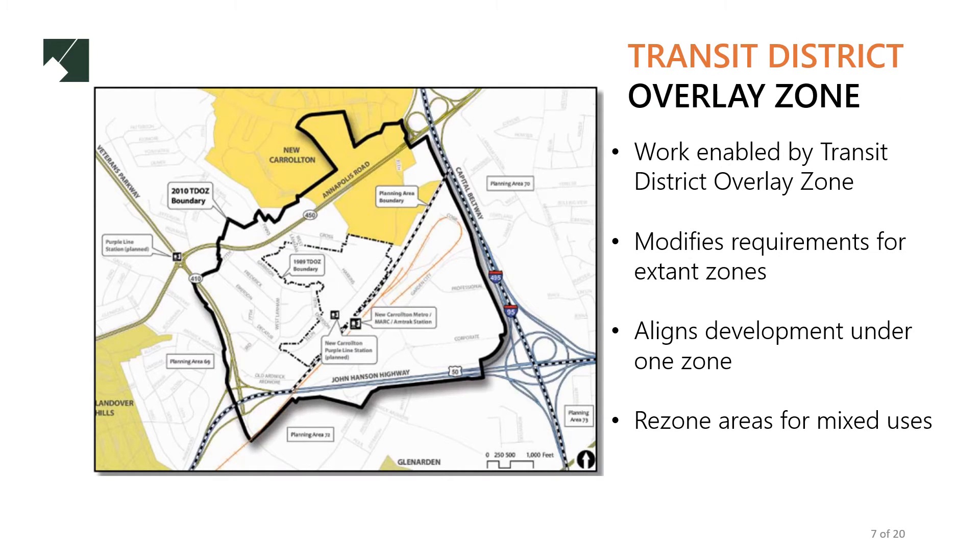Our work is enabled by a transit district overlay zone, which is a second zone that accompanies any existing zones. This district modifies density, building, and other requirements for zones and allows new development to consider consistent zoning requirements. This overlay allows for mixing uses like residential and retail, where doing so would otherwise not be allowed.